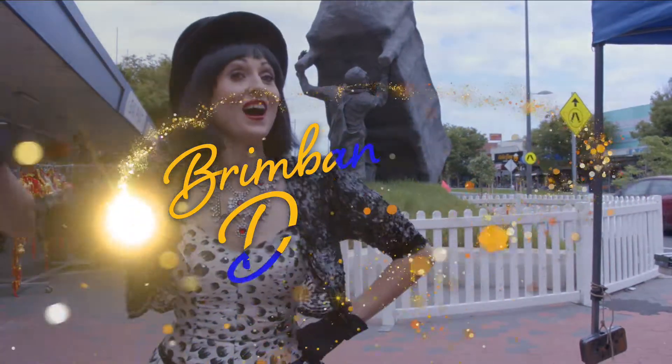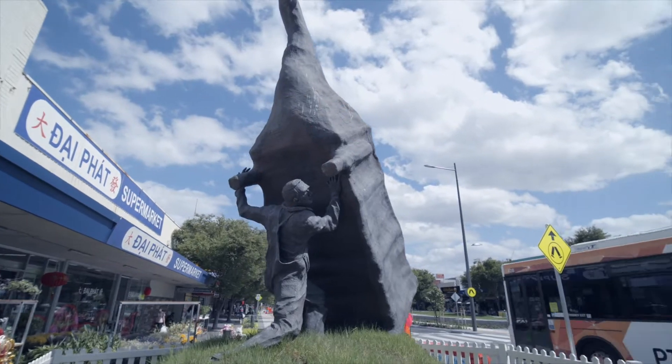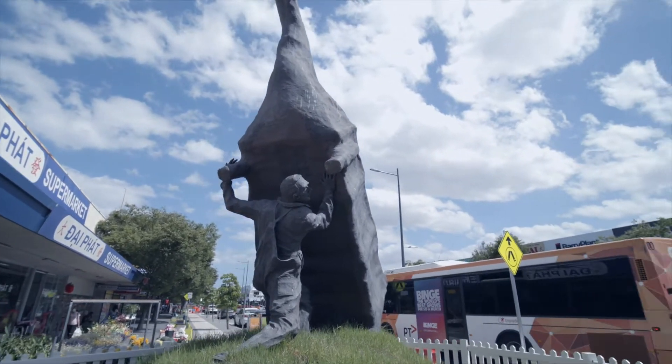Standing proudly in the heart of Sunshine is this incredible sculpture by the internationally renowned artist John Kelly.